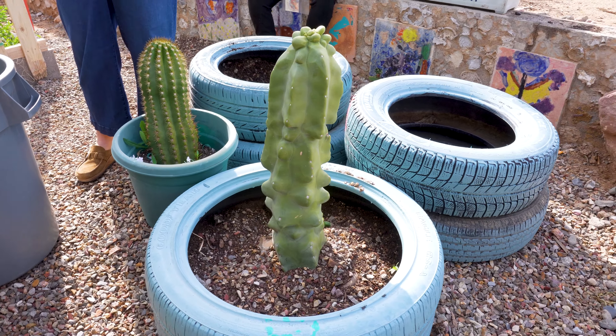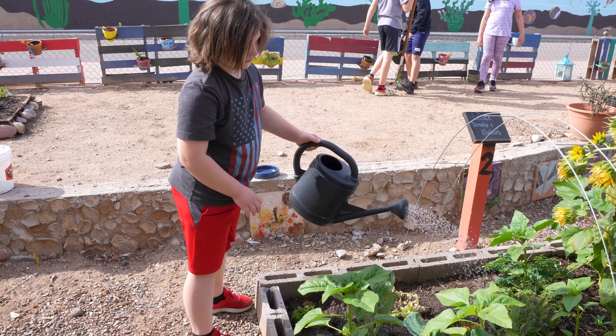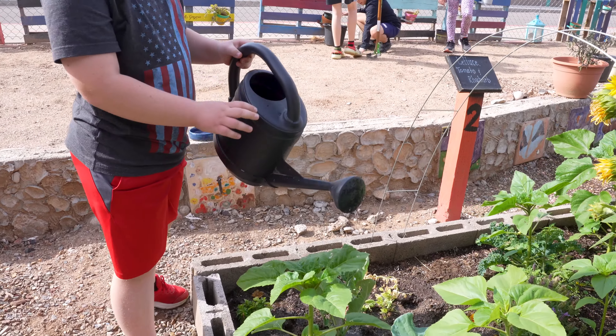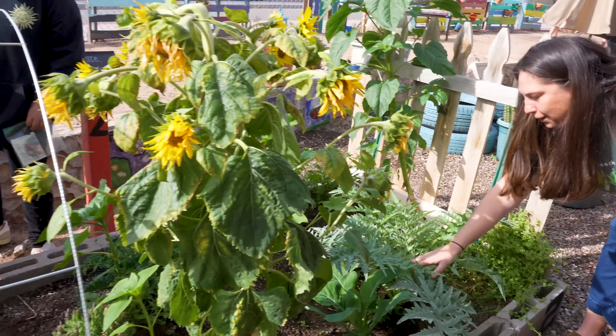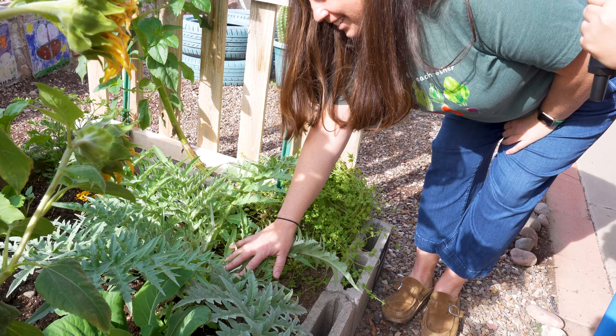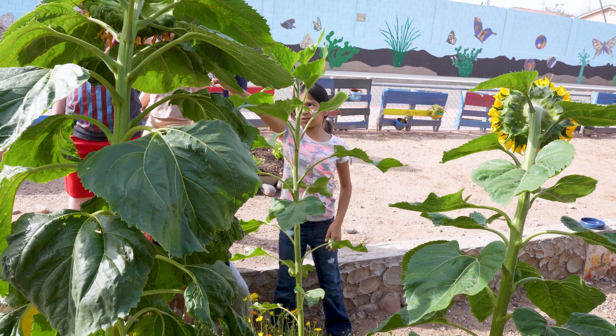There's so much to this garden that it brings to our community. This is a typical Friday activity that our students look forward to every Friday. They tell us what they want to grow, they tell us what they want to do, and we'll give you a little tour showing you some of the things that they've done.